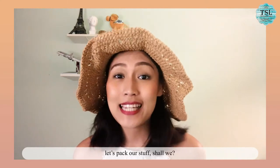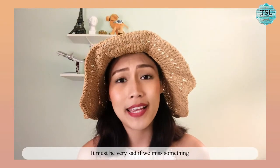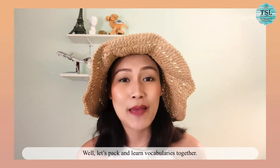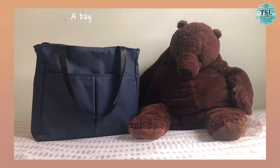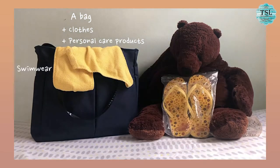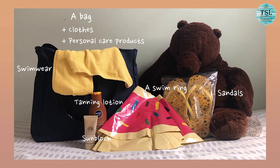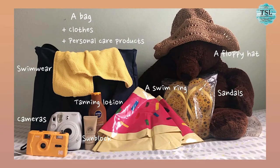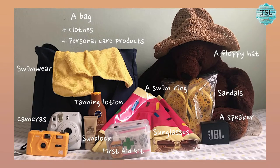Before our trip starts, let's pack our stuff, shall we? It must be very sad if we miss something when we have a good time staying on the island, right? Let's pack a little vocabulary together. First, you need basic stuff when you travel: a bag, clothes, and your personal care products. Next, swimwear, sandals, a swim ring, tan lotion, sunblock to protect you from strong sun beams, cameras, a floppy hat, a speaker, sunglasses, and a first aid kit in case you are injured or sick.